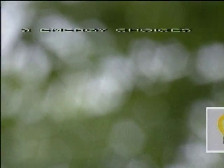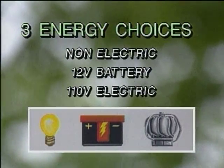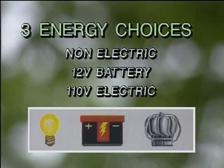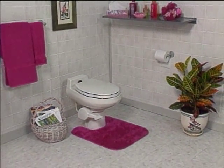Naturally, like all Enviroelect units, the low-water remote system is available in your choice of non-electric, battery, or electrical power. Also offered is an optional remote switch for fan and heating controls that may be installed right in your bathroom. The Enviroelect low-water remote system — indulge yourself.